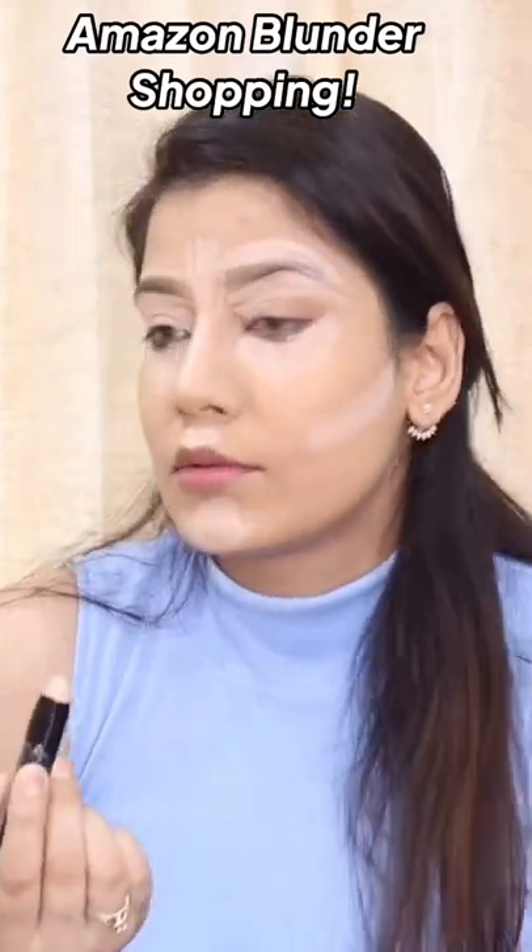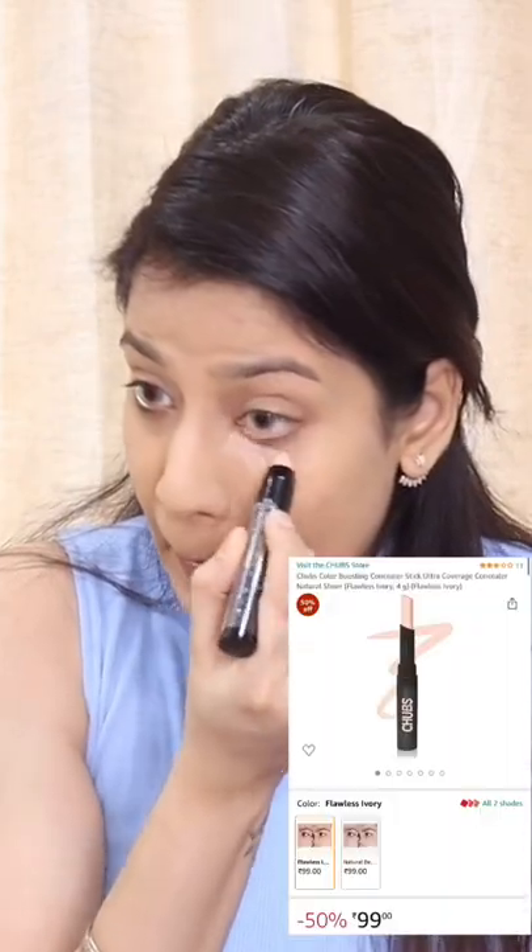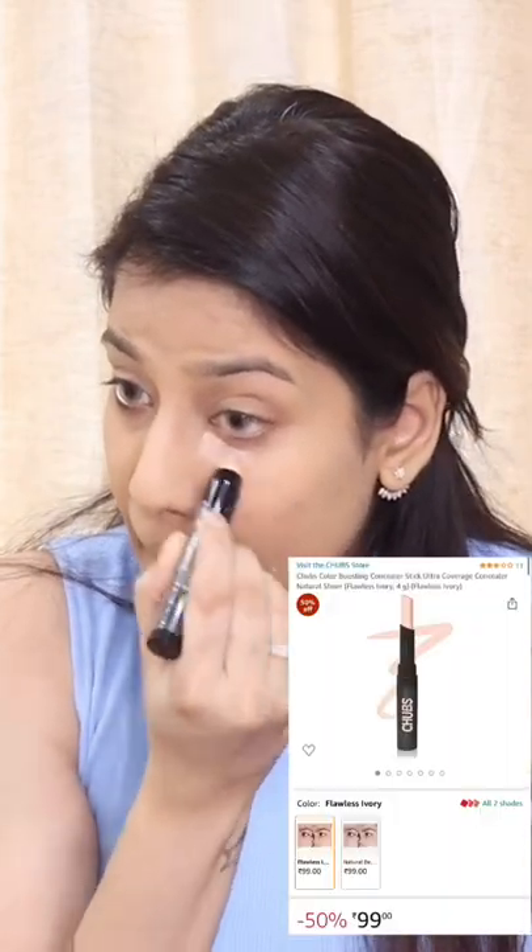I ordered a concealer stick from Amazon — the Chips brand, Satin Ivory 02 — but I received a Teen Teen brand concealer instead. Because I had to do a challenge video, I decided to give it a try and see how it works. It's a blender concealer that looks like a crayon, and applying it is quite easy.